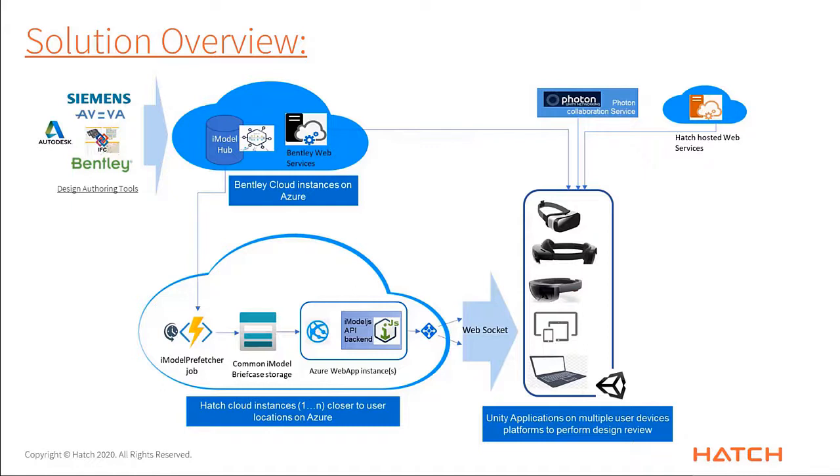One more very important part is that we are also connecting to the Hatch CDE — the common data environment. By tapping into it, we are able to show all the different content hosted on the Hatch side. Together, Hatch users are able to get information from both sides: information embedded in the BIM data within the iModel, as well as information internal to Hatch. This makes design review a very compelling experience, especially in a virtual reality environment. We are also using the Photon collaboration service — a third-party service — so multiple users can come together and do a design review in a VR environment using Photon collaboration services.